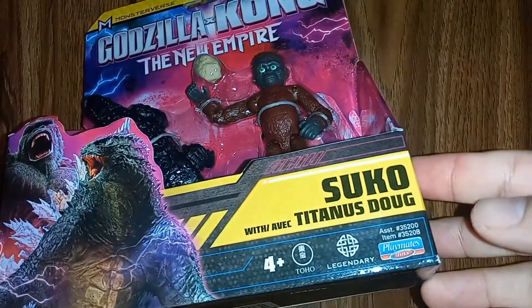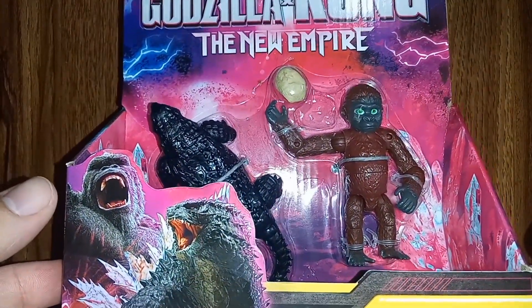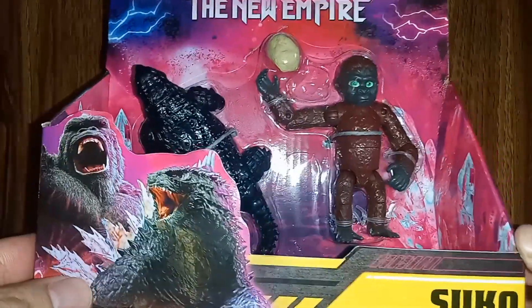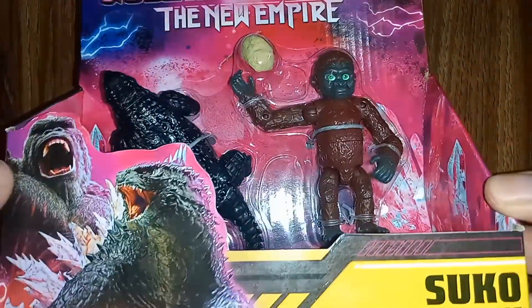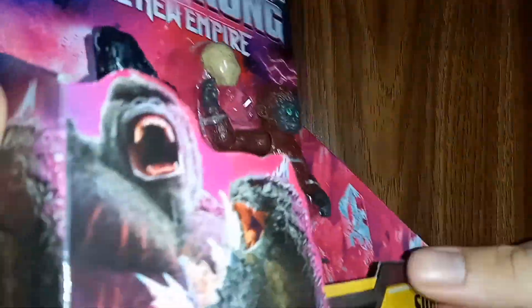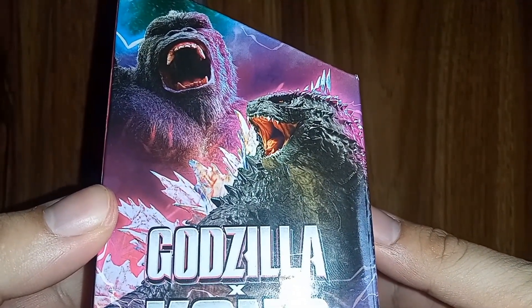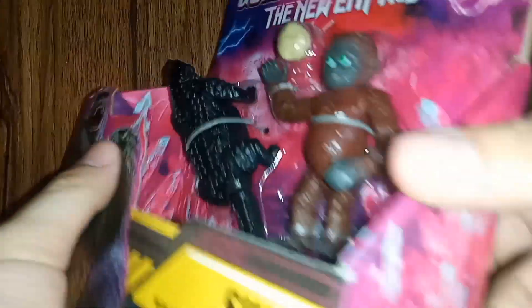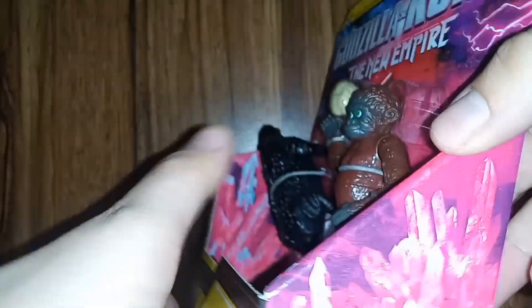Here is Suko with Titanus Doug. You can see the two figures there with the crystals. The electrical effects look really cool. You can see Godzilla Evolved and King Kong, with that cool sort of Monarch futuristic logo — looks like they're being studied or something. You have a nice image of Godzilla Evolved and King Kong again, and then on the other side you have the same sort of crystals we see on every packaging, with Suko and Titanus Doug.